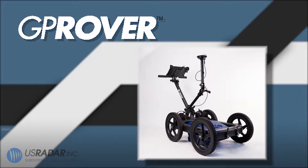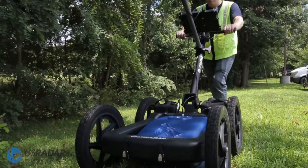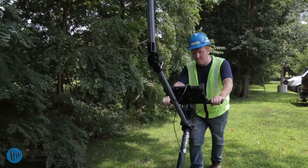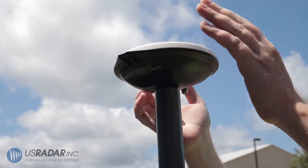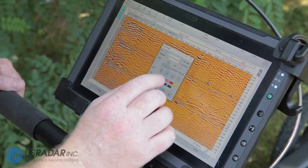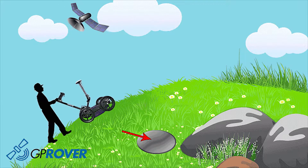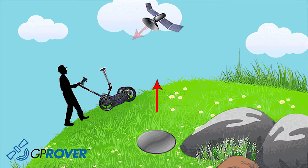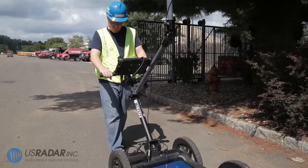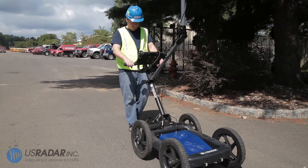Built on the award-winning triple-bandwidth is the newly released GP Rover Mapping System. The groundbreaking system integrates advanced subsurface imaging technology, high-accuracy GPS, and mapping capabilities into a utility locating powerhouse. Featuring patented tilt correction technology, the GP Rover allows the unit to receive live GPS corrections anywhere in the world, completely base station and cellular modem-free, with stunning 5-centimeter accuracy.